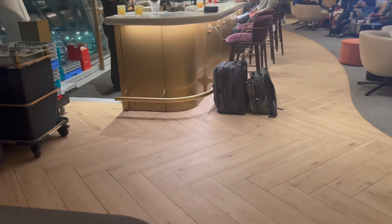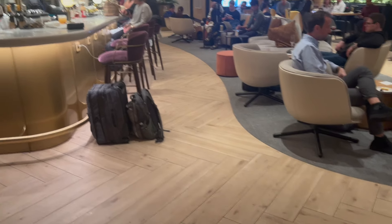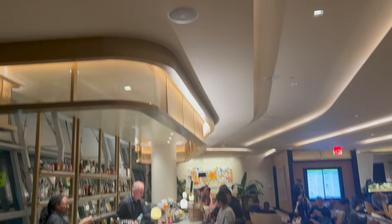The design finishes in the lounge are quite elegant, with a lot of natural wood, velvety soft textures, brassy gold accents, and pops of vibrant color. The space feels well put together like someone's nicely decorated living room, and I wish more lounges shot for this look.